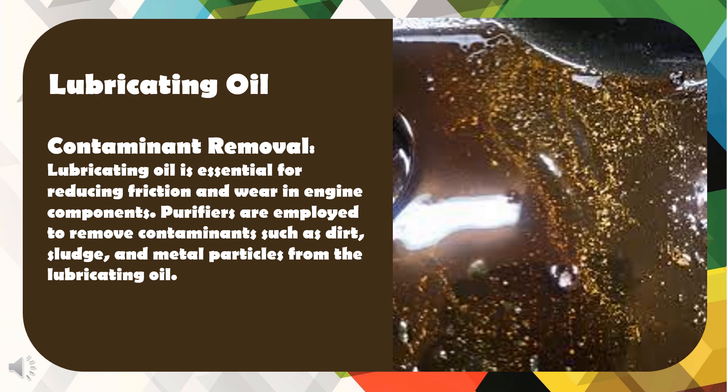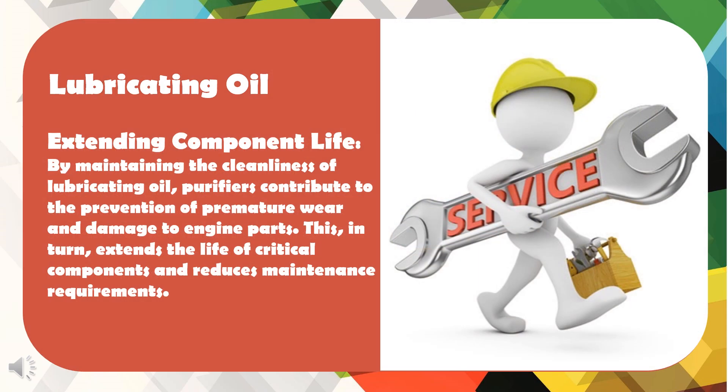Contaminant Removal: Lubricating oil is essential for reducing friction and wear in engine components. Purifiers are employed to remove contaminants such as dirt, sludge, and metal particles from the lubricating oil. Extending Component Life: By maintaining the cleanliness of lubricating oil, purifiers contribute to the prevention of premature wear and damage to engine parts. This, in turn, extends the life of critical components and reduces maintenance requirements.